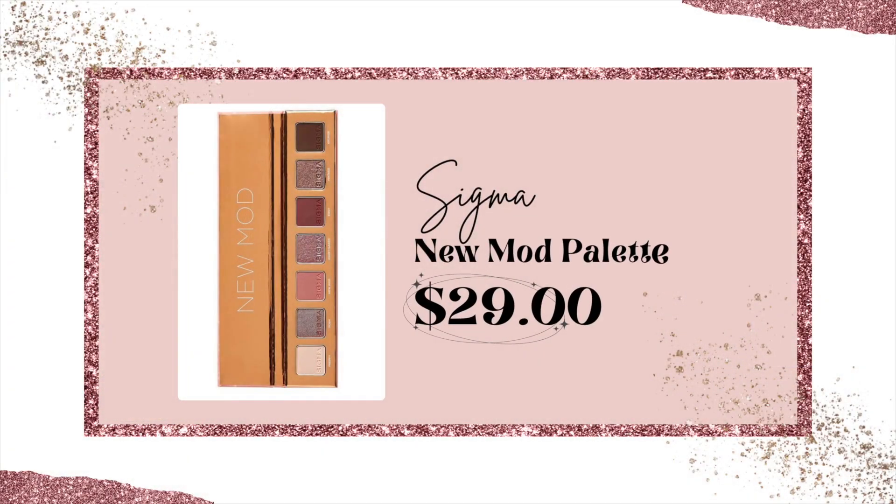Today I'm using a brand new palette sent to me by Sigma. I love Sigma brushes — their makeup products are wonderful. This is the new Mod palette, and I thought it was perfect for a pink look because you can get a variety of looks out of it. It has one of my all-time favorite shades: a duochrome called Avant Garde. This is stunning and looks great on the mobile lid.